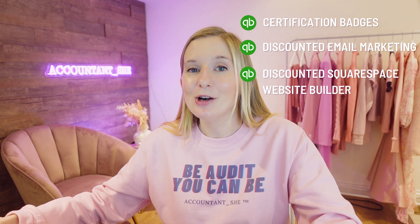They'll give you discounted email marketing through Constant Contact, discounted Squarespace website builders, ProAdvisor merch, and we all know the only thing better than a pen is a free pen.